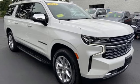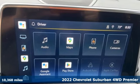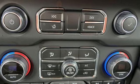Here's a 2022 Chevrolet Suburban. The Suburban has dominated the road since 1935. This model continues the tradition with power, efficiency, and adaptability you'd expect.